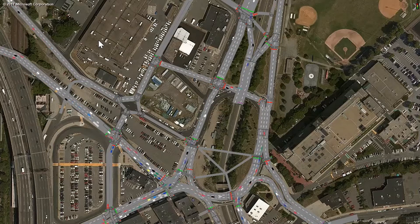The traffic volumes you see are those projected for the AM peak in the year 2040, including casino traffic. That's 10 to 15 percent more traffic than we see today.